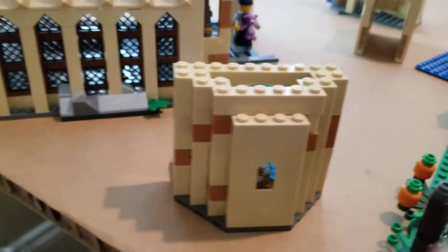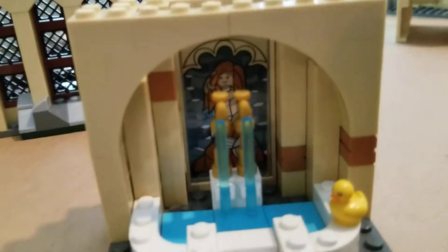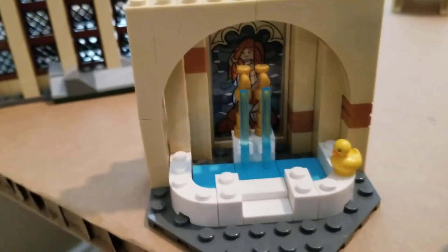Down here used to be the prefect bathroom, but that's been moved to this custom little area. I still need to get a roof on this, but I just have the mermaid back there, and then I put a little rubber duck there from the fun fair set — the people pack fun fair.